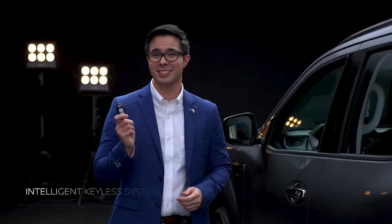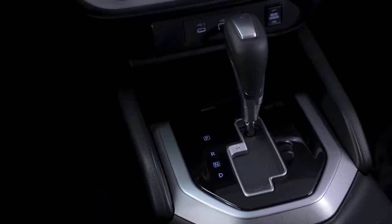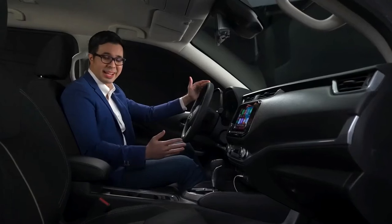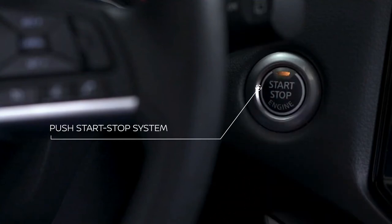With the intelligent key system, the experience starts with a push of a button. A proximity sensor detects you nearby and allows you to lock and unlock doors, as well as activate the push-start ignition without having to take out your keys.